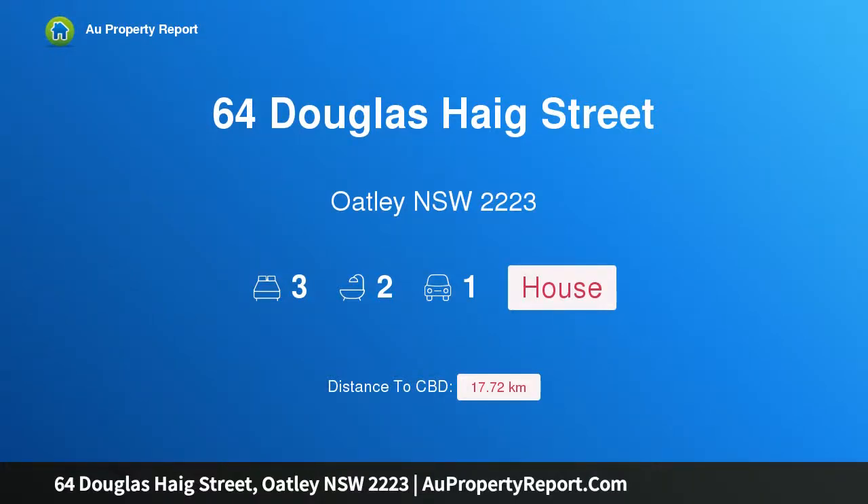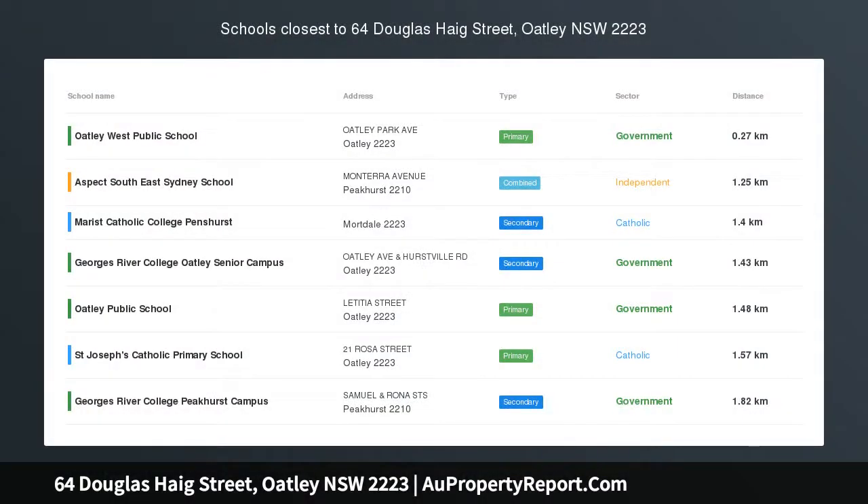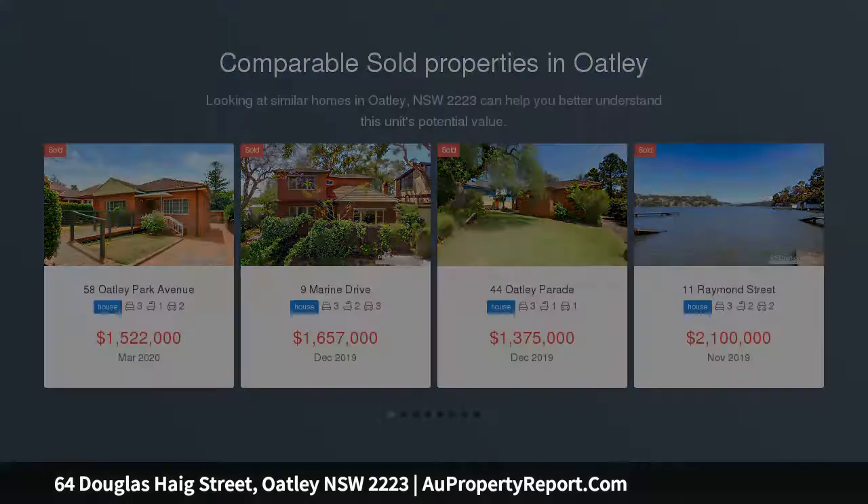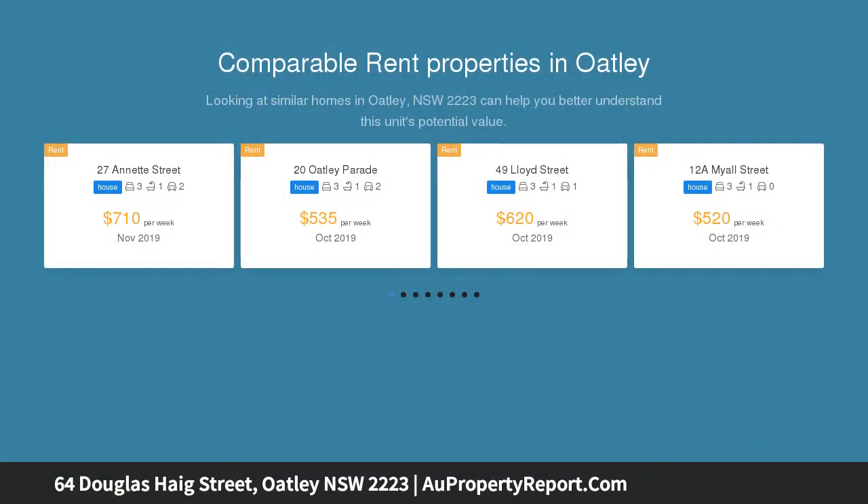Hi, I am glad to introduce property 64 Douglas Haig Street, Oatley, New South Wales, 2223. A large level block in a blue chip setting, situated on a generous approximately 696 sqm parcel on the high side of popular Douglas Haig Street. This double brick home is filled with endless possibilities.